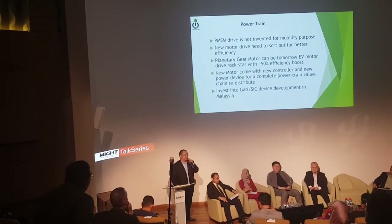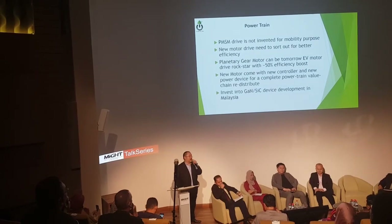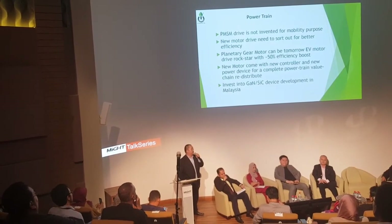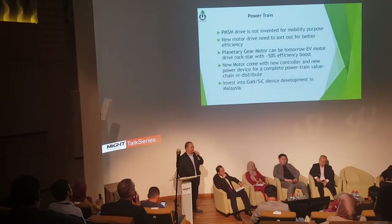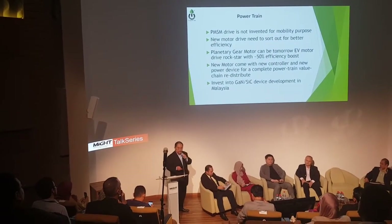We also have to combine with newer devices — no longer the IGBT. Since it is a new architecture, we now have the opportunity to develop the controller with GaN or silicon carbide devices. This will be done in Malaysia in collaboration with Soterra.